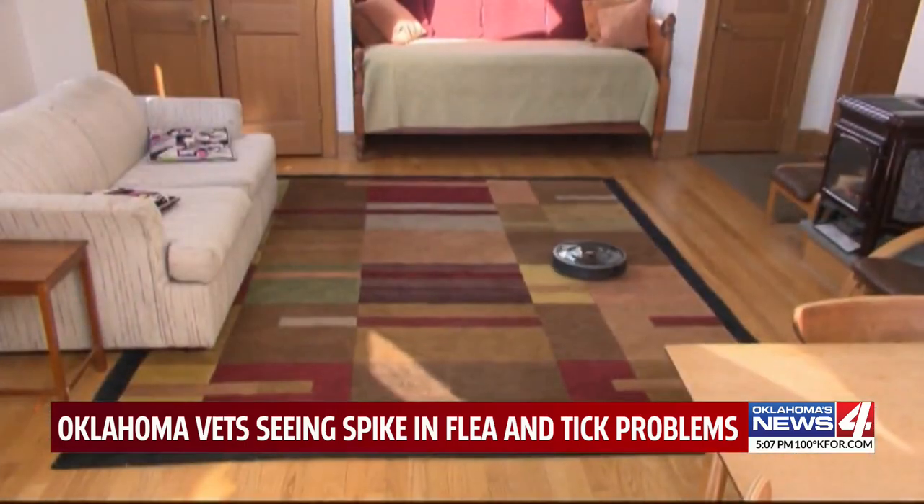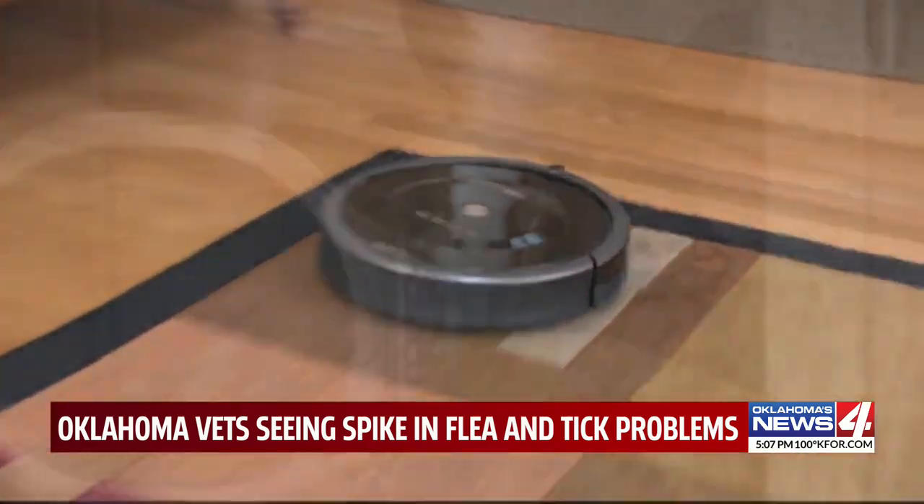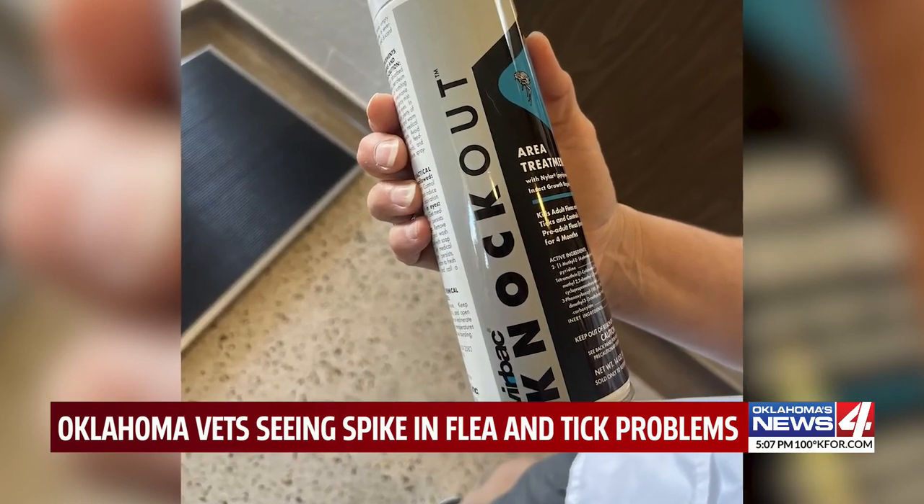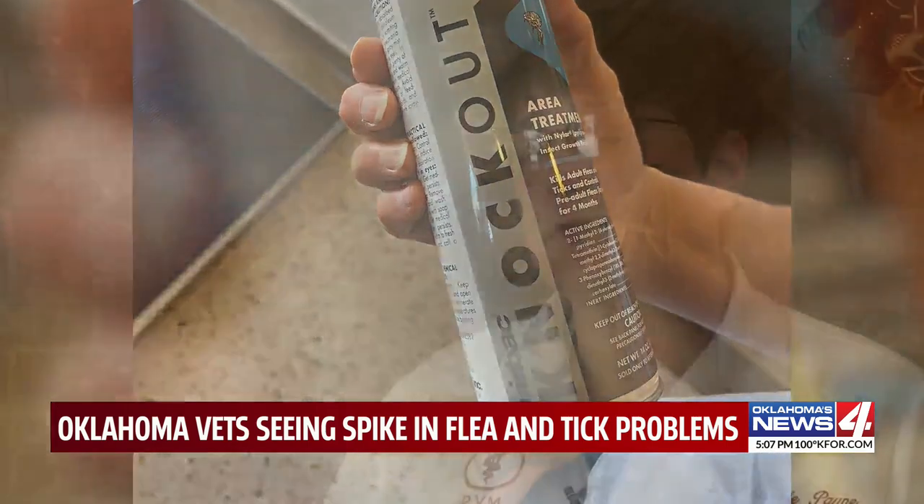You have to make sure the environment is getting treated. There is product for your home — one of them is called Knockout. Once it dries, it's pretty safe.